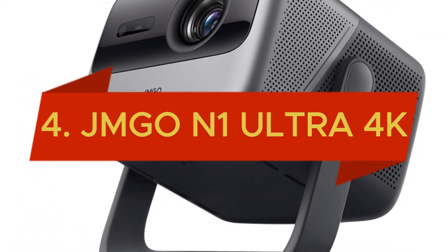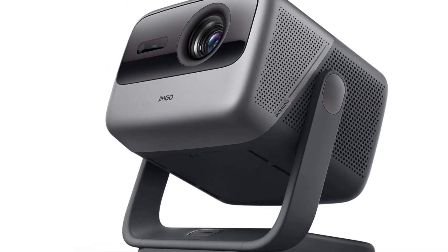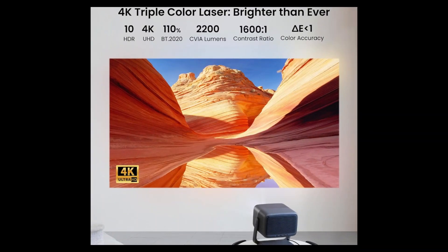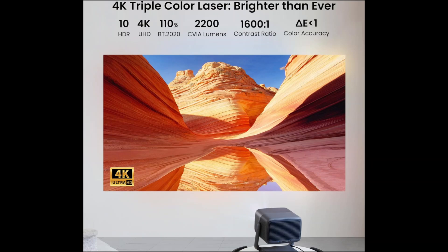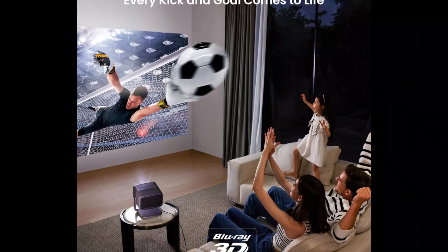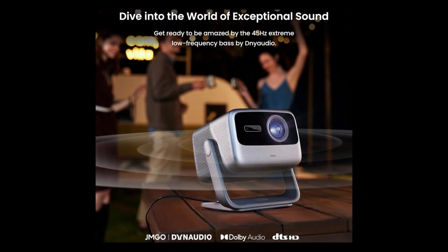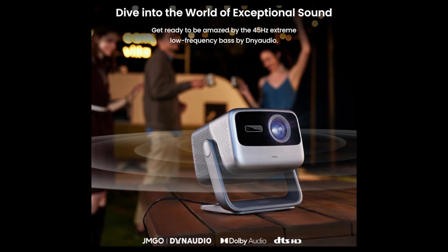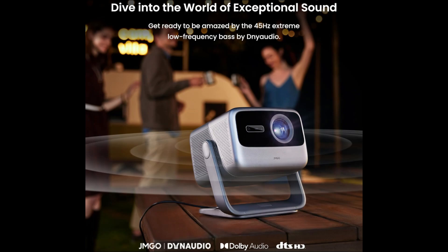In the fourth position, we have the JMG-ON1 Ultra 4K Triple Laser Projector, a game-changer in home entertainment. With 2200 CVIA Lumens and HDR10, enjoy stunning 4K visuals that bring every scene to life. Its 3-axis freestyle gimbal ensures flexible positioning, and Blu-ray 3D support enhances your movie experience. Immerse yourself in rich audio with 10W Dynaudio speakers, and achieve perfect image alignment with instant keystone correction.